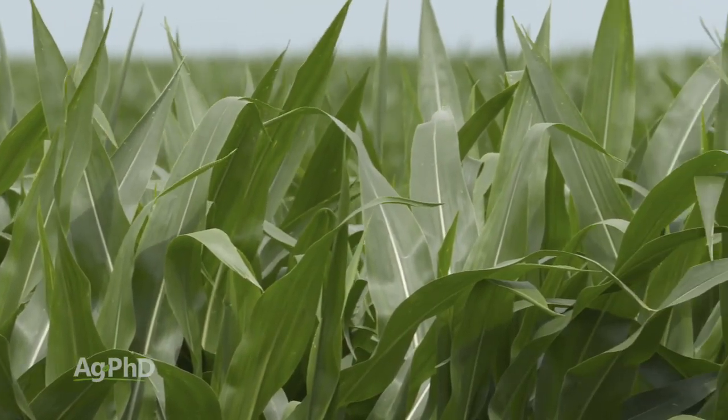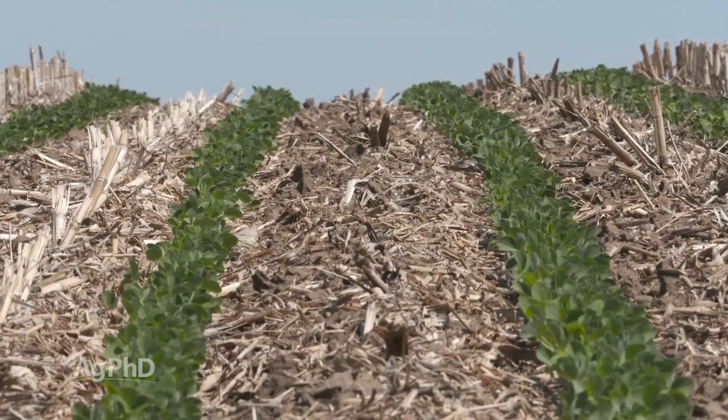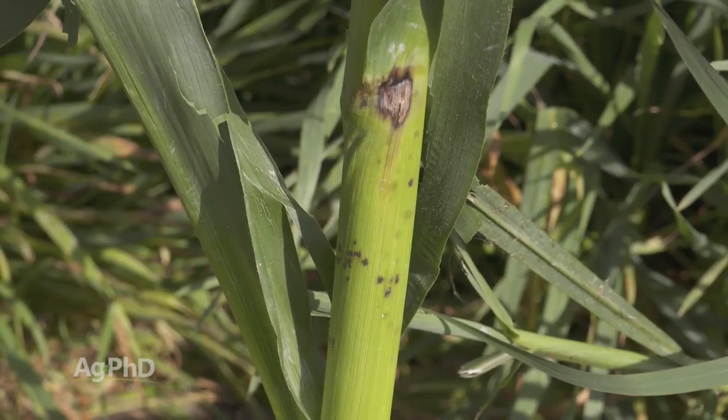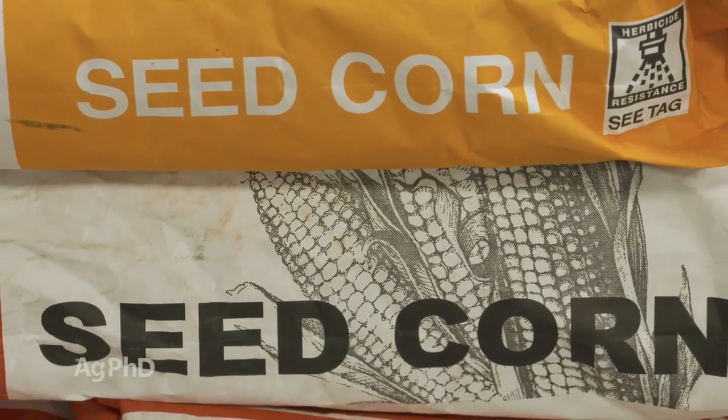Let's talk about hybrid or varietal tolerance. When you're picking your corn or soybeans or whatever crop you're raising, the variety can make a big difference in terms of protecting you from certain diseases. I mentioned Goss's wilt before — Physoderma was a big issue in corn also this year — and picking the right variety can really help you.